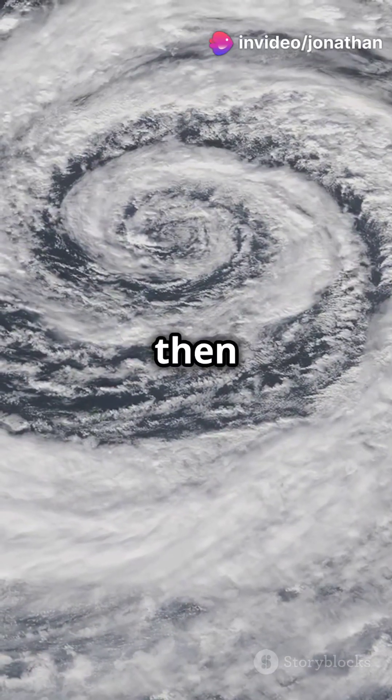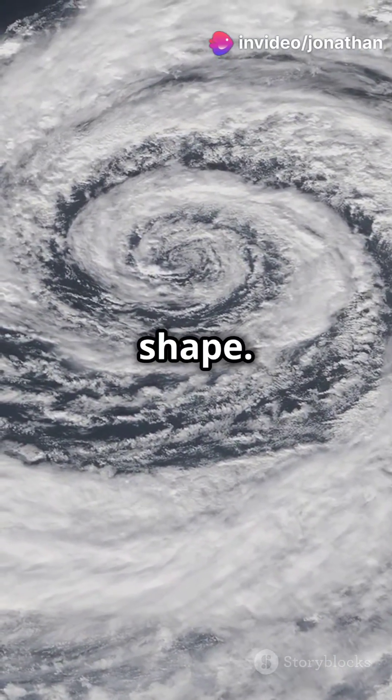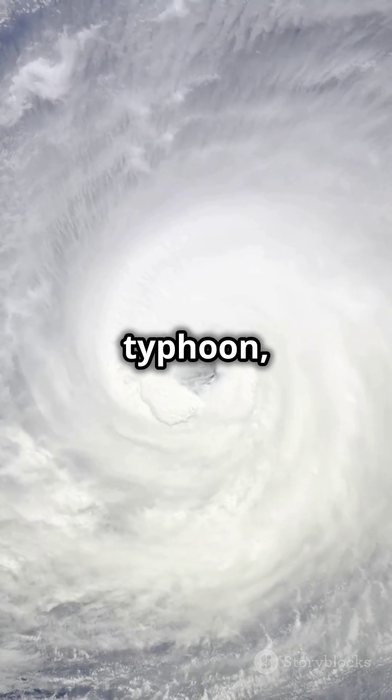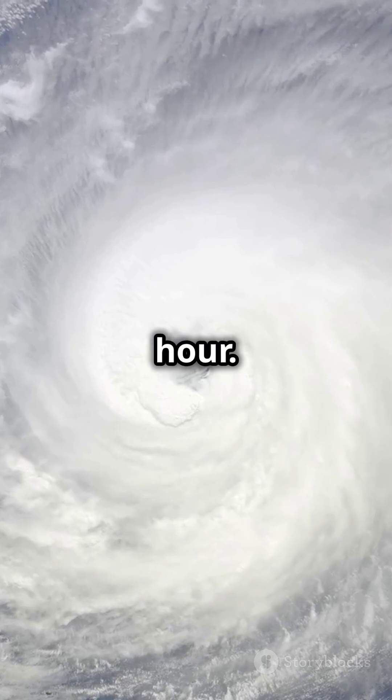The Earth's rotation then makes the storm spin, forming the signature cyclone shape. If the conditions are right, the spinning storm can grow into a typhoon, with winds reaching over 74 miles per hour.